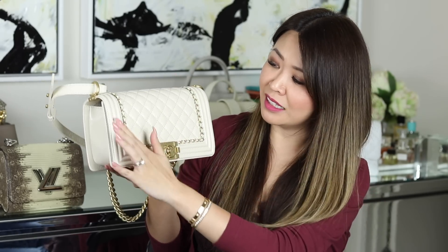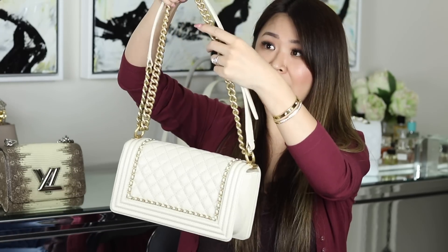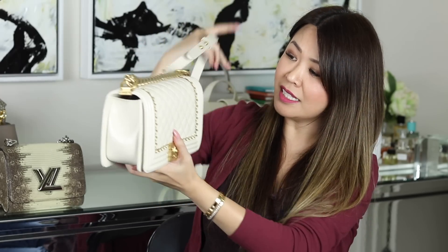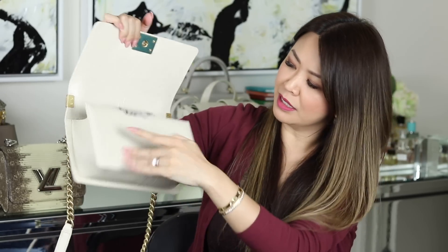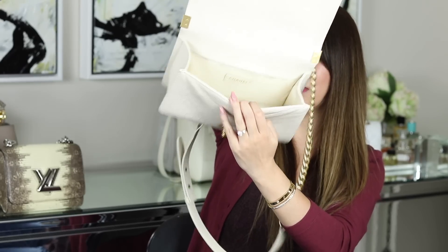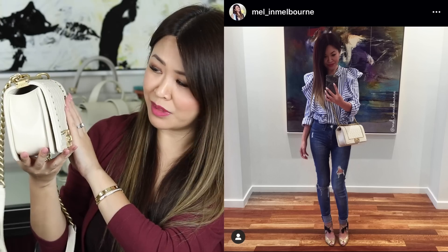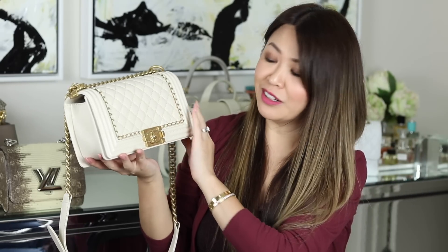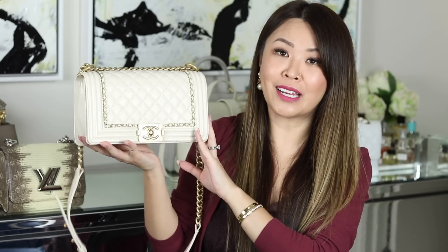This one has chain detailing all up the front and the back too. When I saw this coming out I knew I had to have it. It's in a brushed gold hardware. Inside it's just one compartment in the middle. I haven't worn my Boy bags that much to be honest, but this is not a bag I'm thinking of selling. I just love everything about it, and when I still look at it I get little flutters — that's always a good sign.